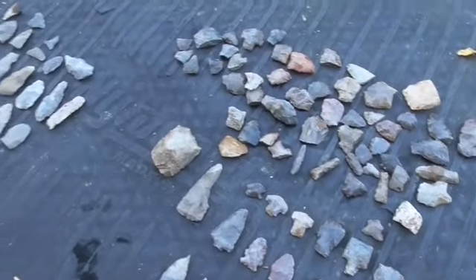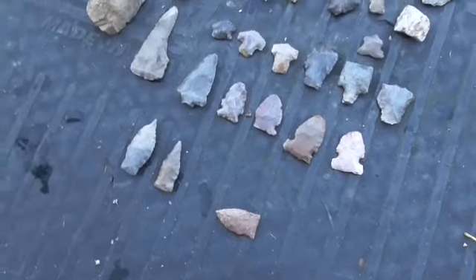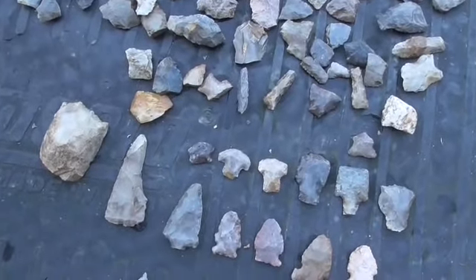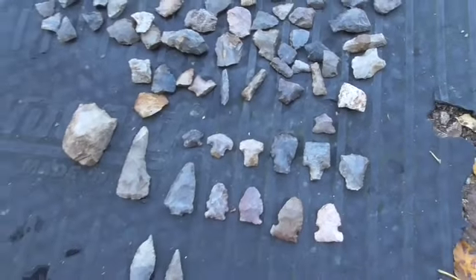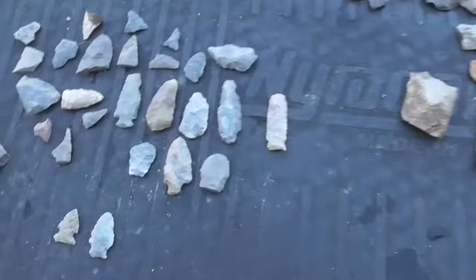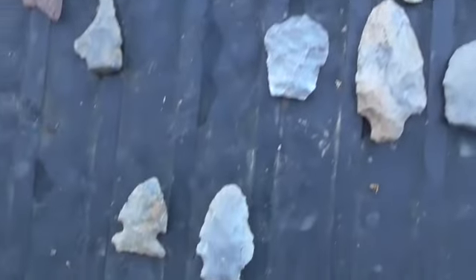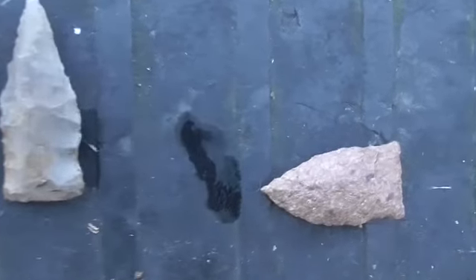I can only imagine what it'll look like whenever I get some rain — it ain't had none. It missed here the other day while I was doing a clean-up video, didn't even accumulate in the rain gauge. You can imagine what it's going to be like whenever it gets wet, because everything right now is all the same color just about. Appreciate you watching.